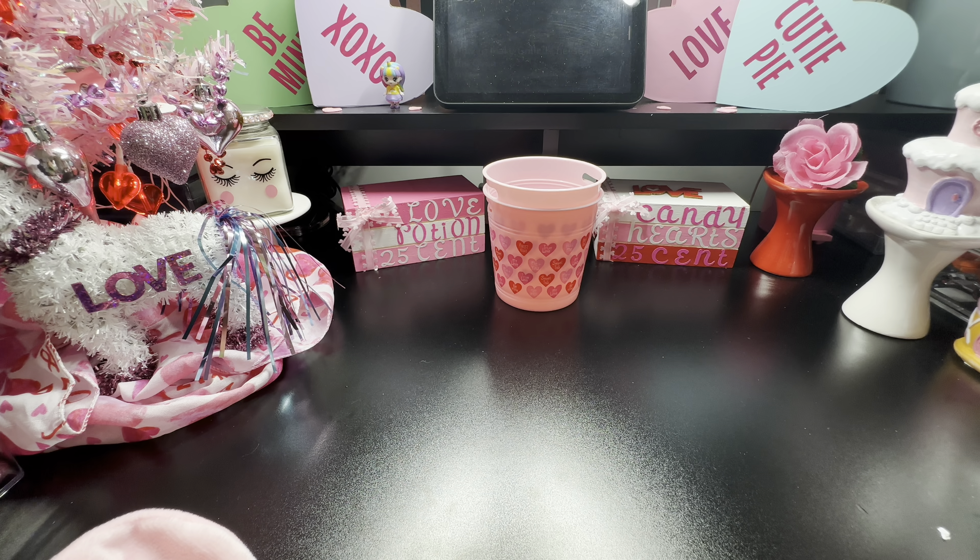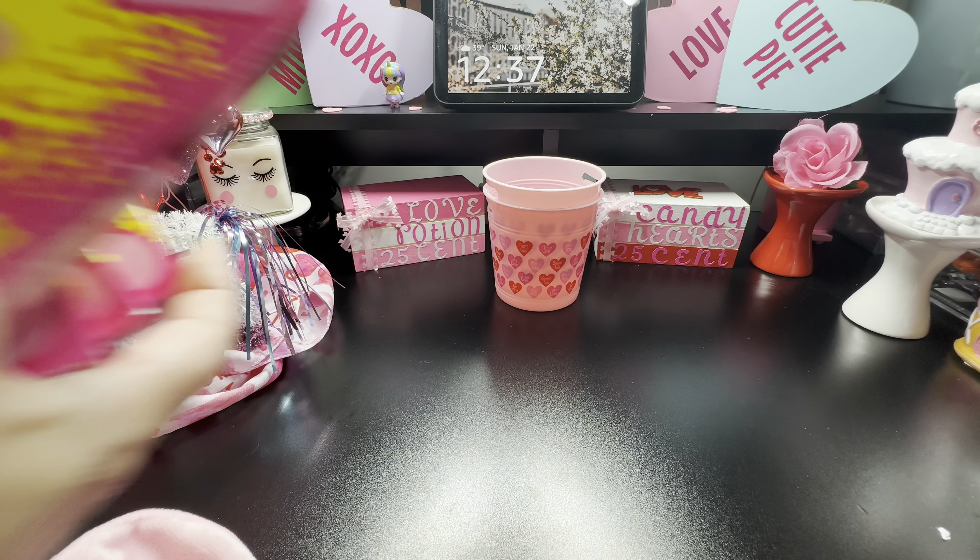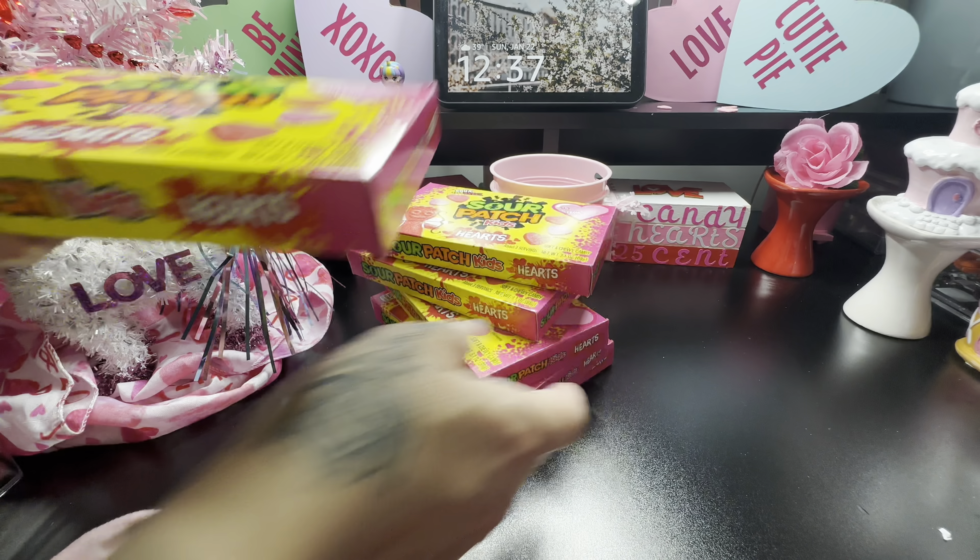I also grabbed six of these Sour Patch Kids Hearts. There are two on the front and down the side. You could get these just like this or add them into a basket. I love the packaging with the cute little hearts — look how pretty they look!